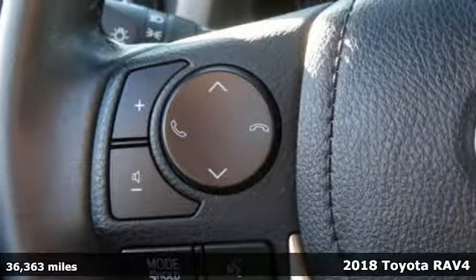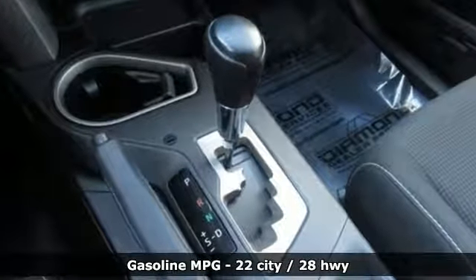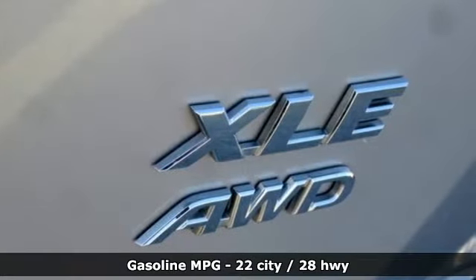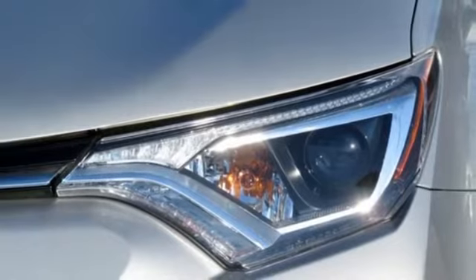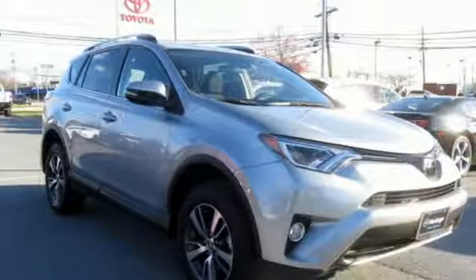It comes with the features you need and, better yet, want. Streaming audio, power heated mirrors, dual zone climate control, wireless phone connectivity, manual tilting steering column, inline four-cylinder engine, power sliding and tilting sunroof, electronic shift on the fly, and automatic transmission. See it for yourself when you take it for a test drive.